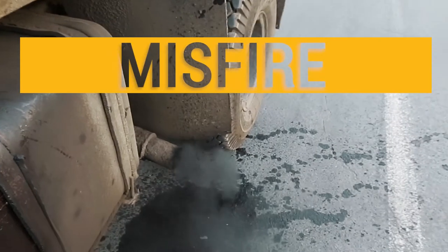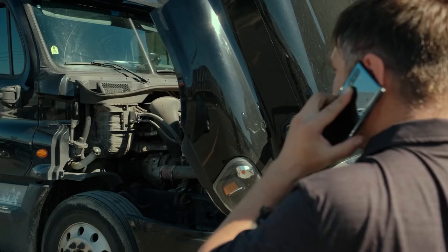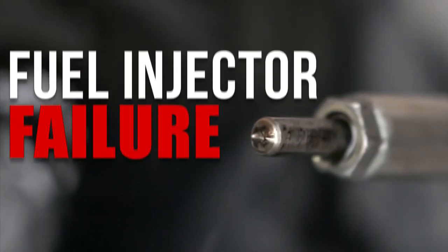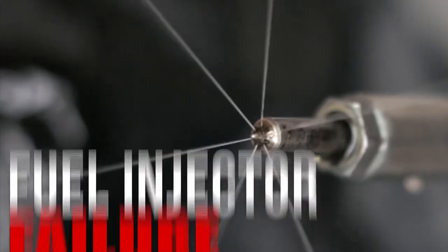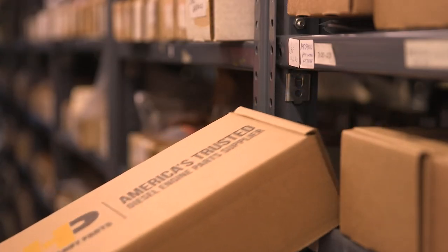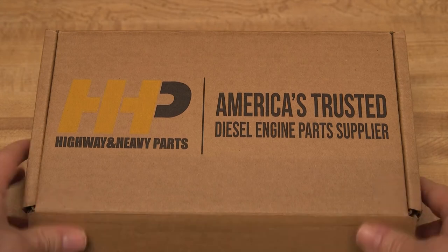Trouble starting, misfire, and poor fuel economy will ultimately take your Cummins N14 off the road due to fuel injector failure. It's time to put an end to your troubles with a quality fuel injector from the certified fuel system specialists.